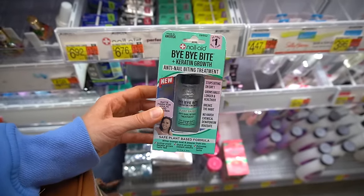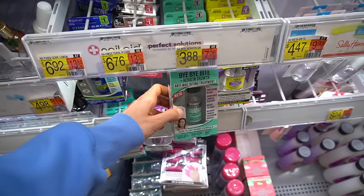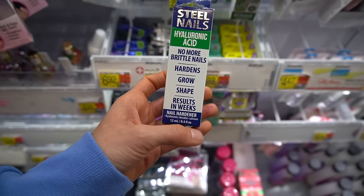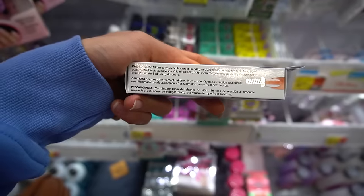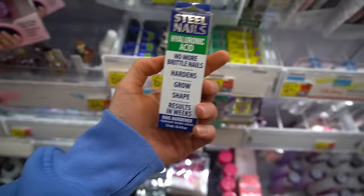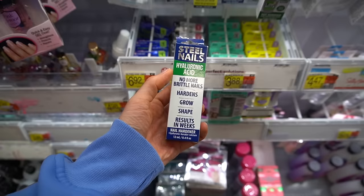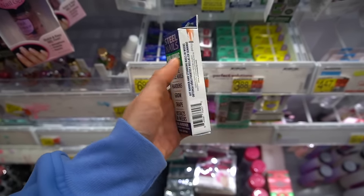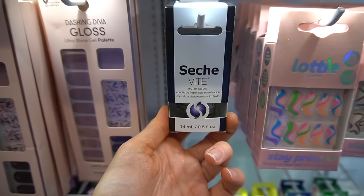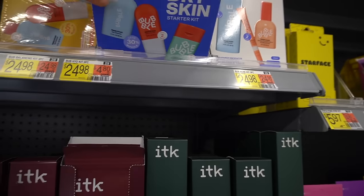They have an anti-nail-biting treatment here — this stuff is very effective aversion therapy. Biting one's nails, or onychophagia, is a difficult habit to break. What is this? Steel Nails hyaluronic acid nail hardener — it has onion bulb extract, keratin, nitrocellulose. Patients going through certain types of chemotherapy can have very brittle nails, and these kinds of products are actually recommended in that situation to help with nail fragility.